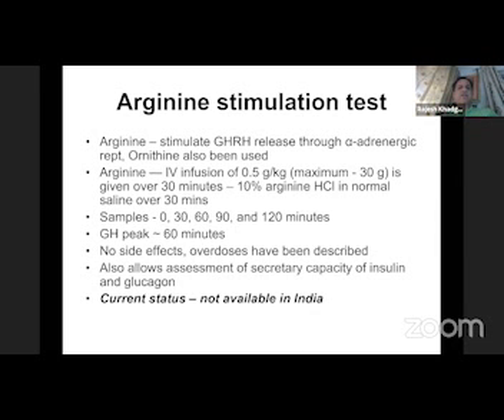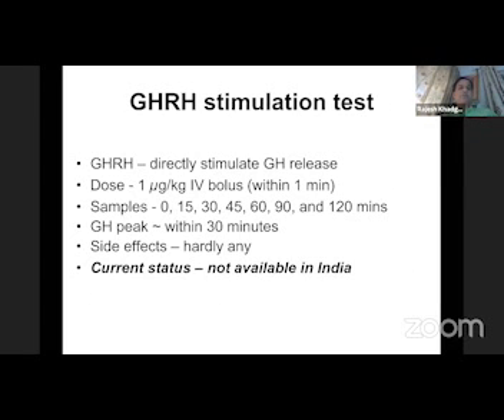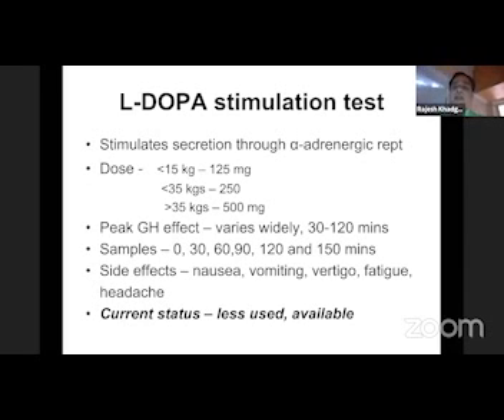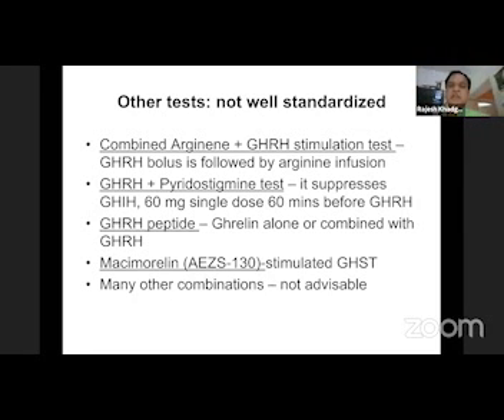Next is the arginine stimulation test — another good test, but not available in India. Similarly, GHRH is one of the best tests because it directly stimulates GH release, but again not available in India. The exercise test exists but is very poorly studied, so not many people use it. Similarly, L-DOPA stimulation test is not widely available. There are other non-standardized tests like combined arginine or GHRH test, GHRH pyridostigmine test, or macimorelin test, which is developing but still not available in our country.